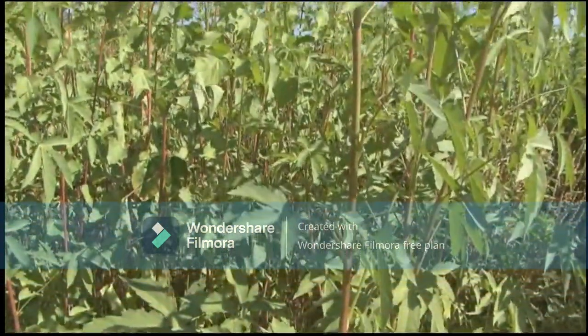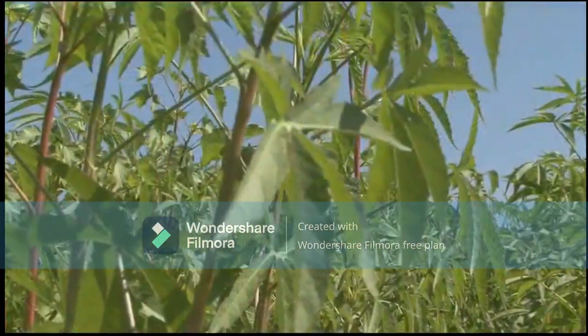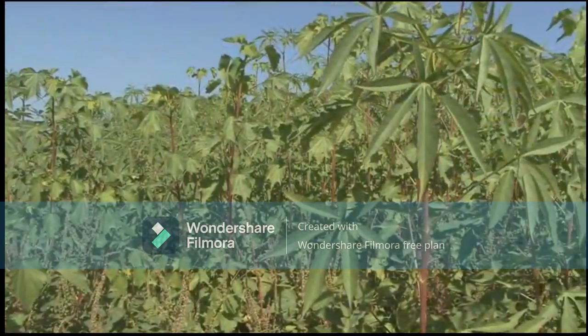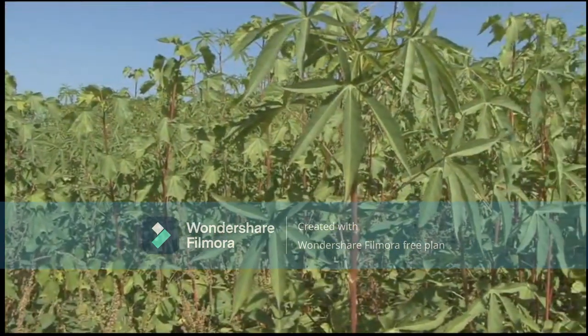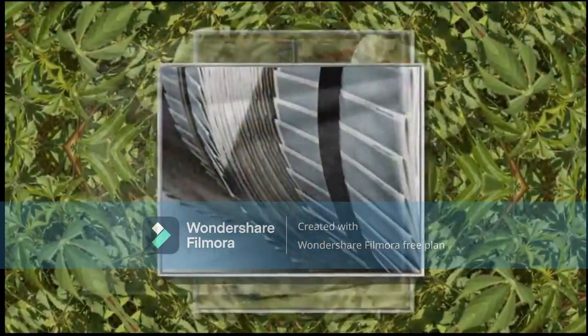This is a kenaf plant, a fiber crop that's closely related to cotton. Kenaf has been used for hundreds of years to produce twine and rope, but it was only in the last 50 years or so that it was determined that kenaf was an excellent source for a large range of paper products, including newsprint.